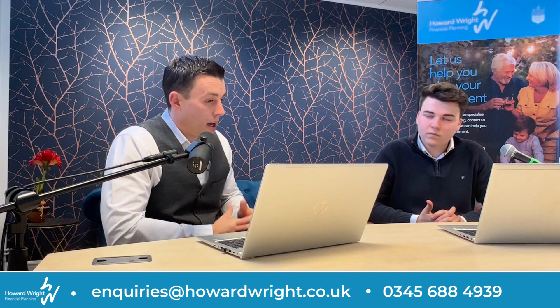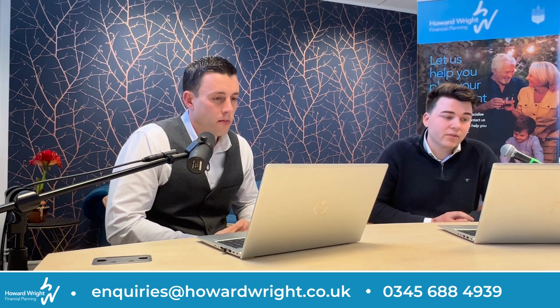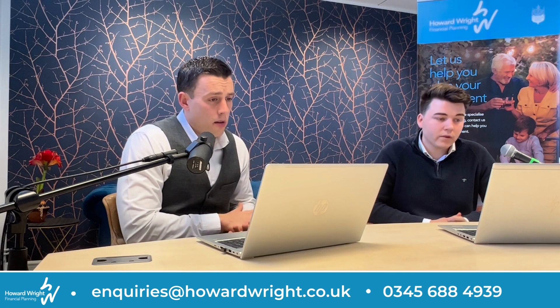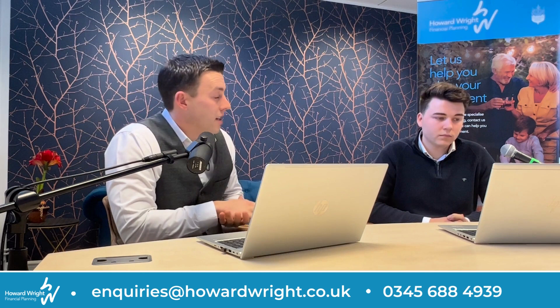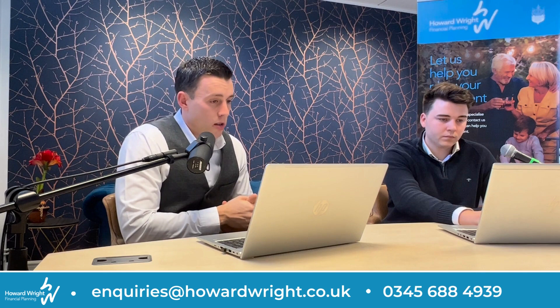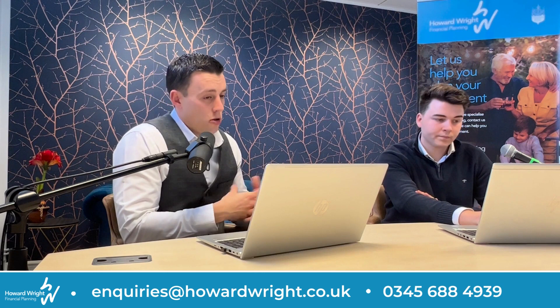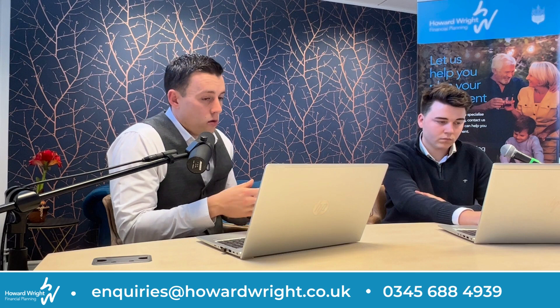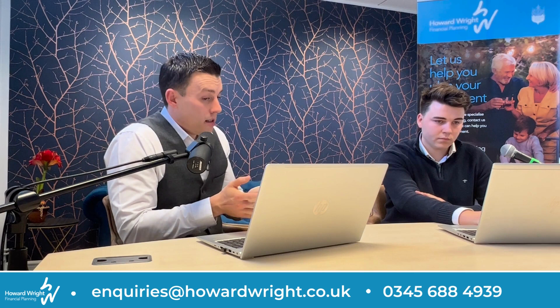Is there anything else our listeners should be aware of when purchasing commercial property within a pension, such as additional costs or any potential tax charges? Yes — one of the major benefits is that the rental income and any growth is generally tax-free. However, just like when purchasing a property personally, when you use your pension to buy a commercial property you are subject to stamp duty. Stamp duty is effectively a tax paid based upon the purchase price of that commercial property. The first £150,000 has no stamp duty at all. For the next £100,000 — so from £150,000 to £250,000 — it's 2%, and anything over that it's 5%.